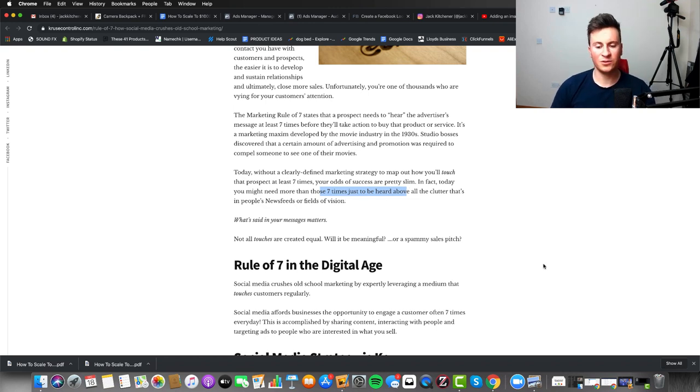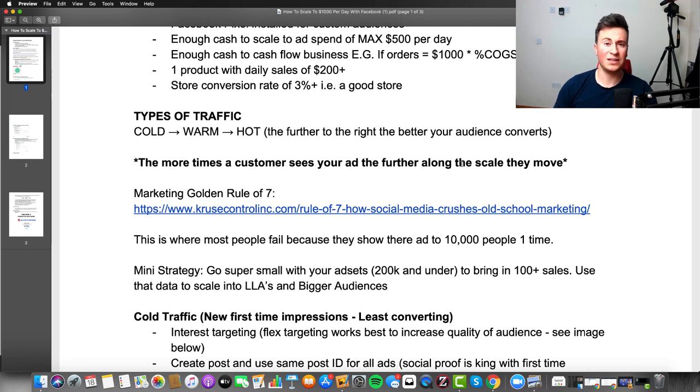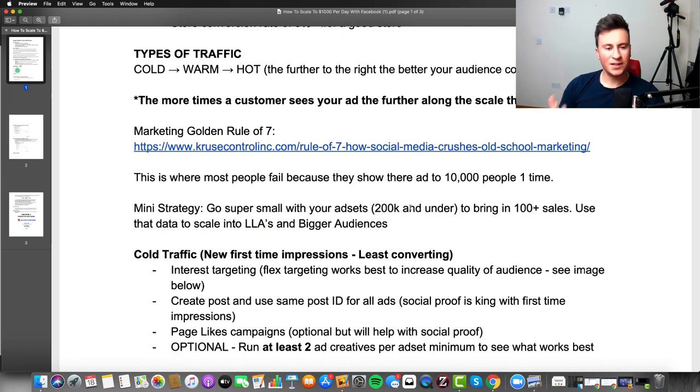When somebody's on their phone and they see your ad, there are so many other apps and notifications competing for their attention — chances are they'll just forget about your ad. This is where most people fail: they'll show their ad to say 10,000 people but only show it to those 10,000 people once. They'd be much better off cutting that audience in half and showing it to them twice.